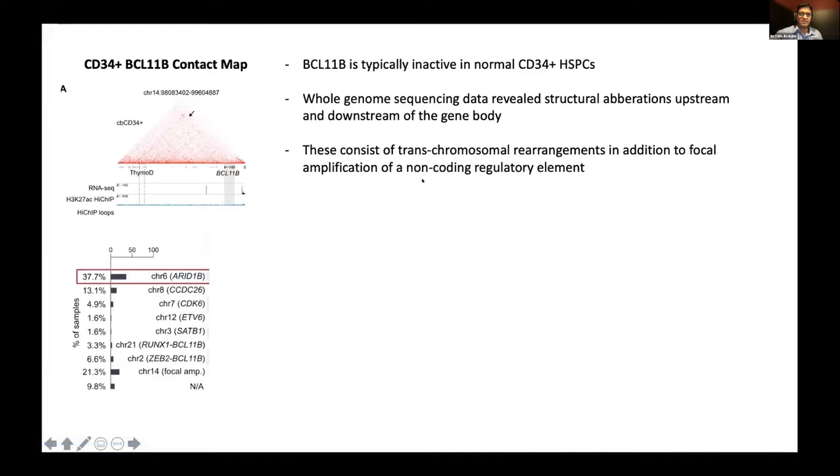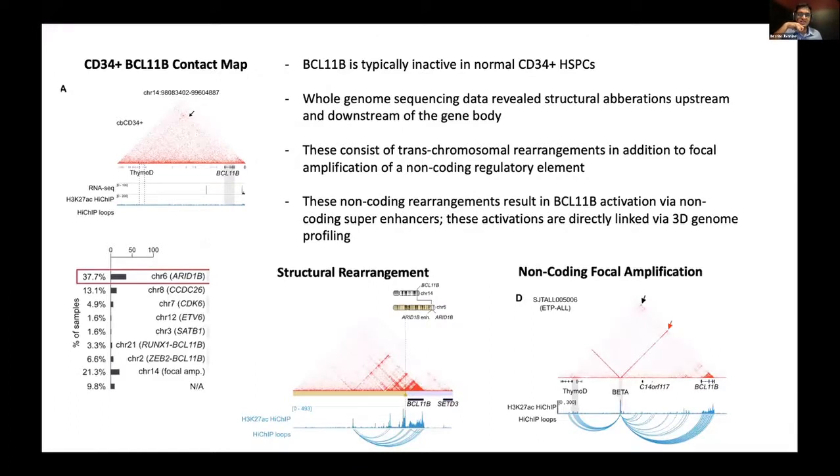Trans-chromosomal rearrangements in addition to focal amplification of non-coding regions resulted in BCL11B activation via non-coding super enhancers. The structural rearrangement occurred in a non-coding region, and a super enhancer regulatory element activated BCL11B, which was detected using Hi-C technology. Furthermore, that non-coding focal amplification — determined to be the beta element — was able to activate BCL11B from a distal site. This Hi-C data clearly indicates not just that a structural rearrangement occurred, but also links that rearrangement and variation to a target gene and its activation.